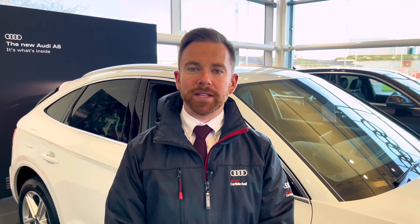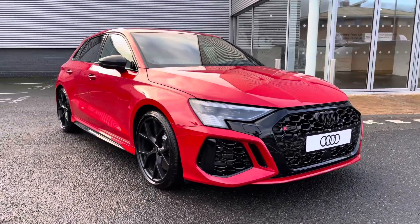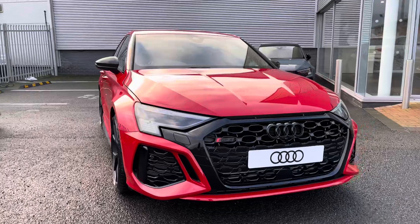Hi there, my name is Dan from Carlisle Audi and today I'll be taking you around this brand new Audi. Here we have this stunning example of an RS3 Sportback Carbon Black finish in the striking Tango Red paintwork.